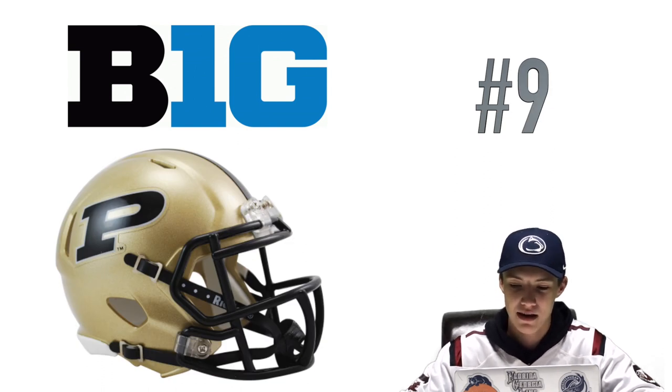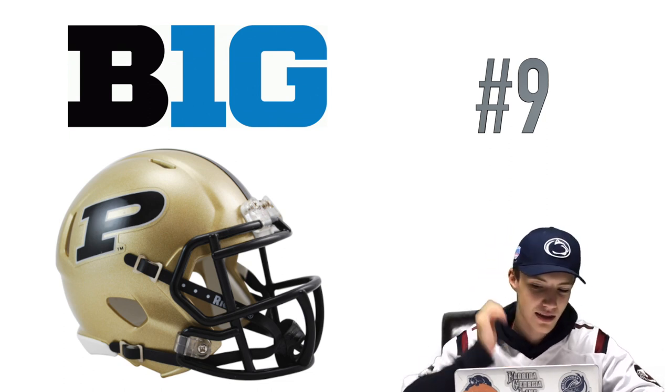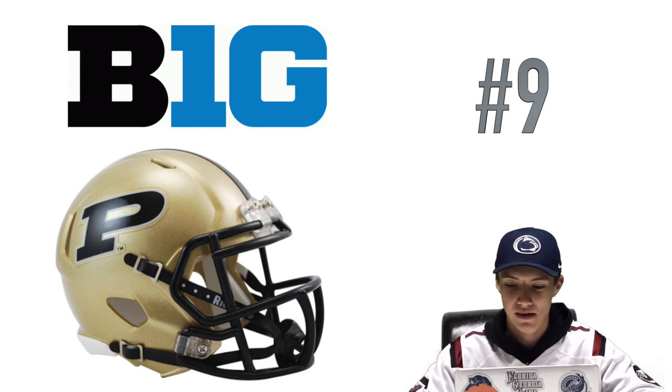At number nine we have Purdue. This kind of looks like the New Orleans Saints helmet but it just has a P instead of the Saints logo on the side. They got a stripe down the middle which I like, and it just looks like a clean helmet — nothing too much but it looks really nice and clean.